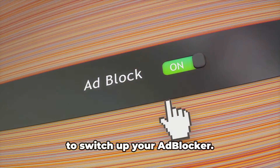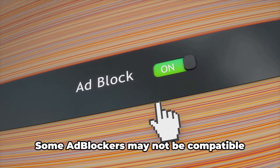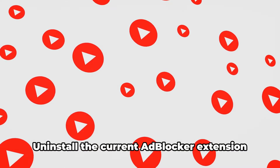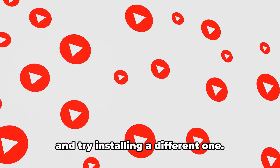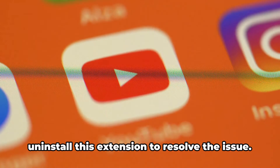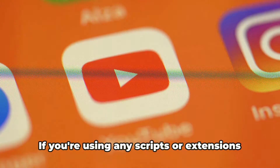Still facing the error? It might be time to switch up your ad blocker. Some ad blockers may not be compatible with YouTube, causing the error. Uninstall the current ad blocker extension and try installing a different one. For those using an extension called Enhancer for YouTube, this could be the culprit — some users have reported needing to uninstall this extension to resolve the issue.